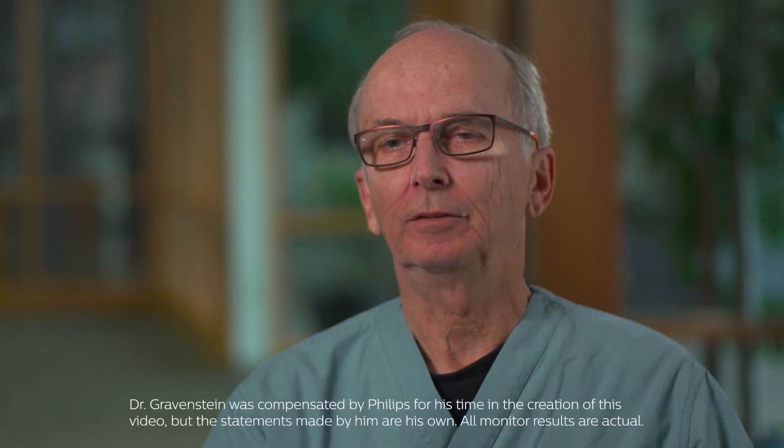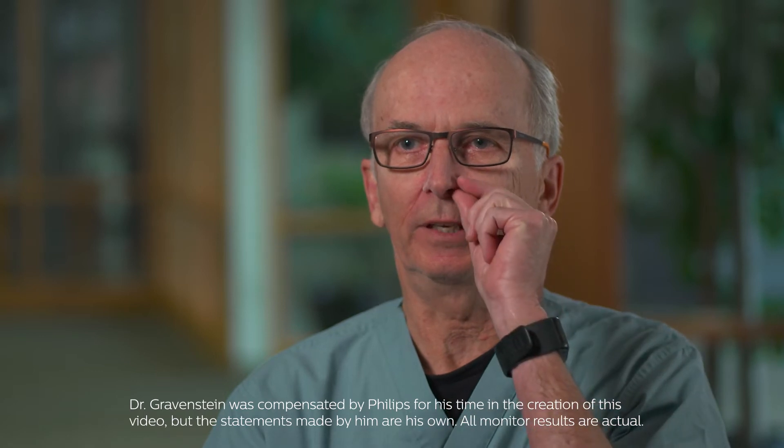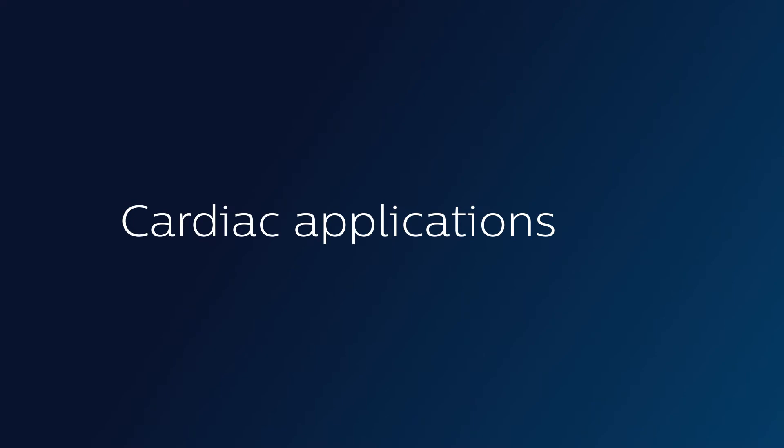The ALAR pulse oximetry should work on anybody that has an eligible ALAR monitoring site. A patient, for example, who just had a heart attack, has a low cardiac output, and is peripherally vasoconstricted.